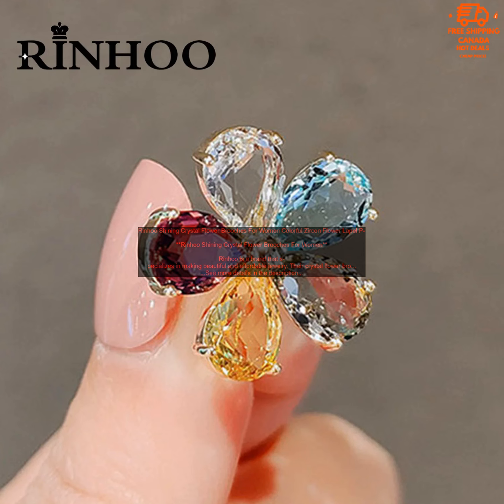RINHU Shining Crystal Flower Broaches for Women. RINHU is a brand that specializes in making beautiful and affordable jewelry. Their crystal flower broaches are no exception. These broaches are made with high quality crystals and metals, and they come in a variety of colors and styles. Whether you're looking for a simple everyday broach or something more elaborate, RINHU has something for you.